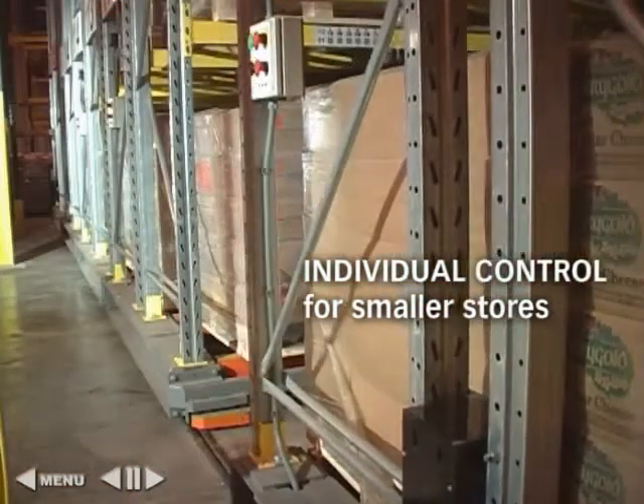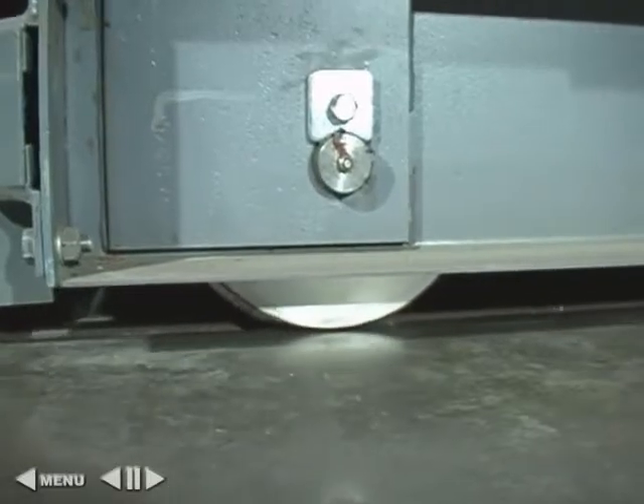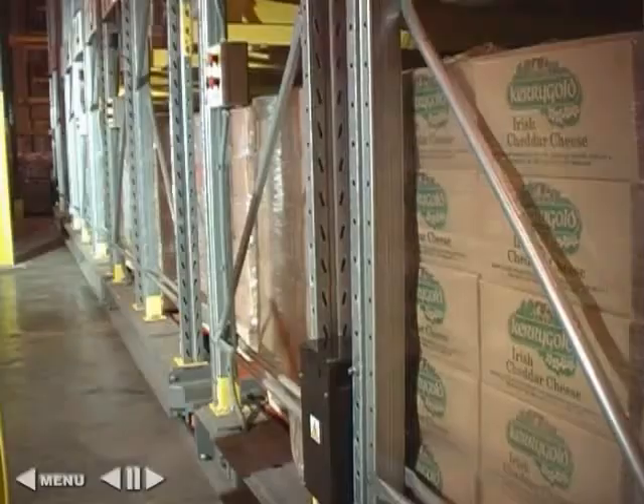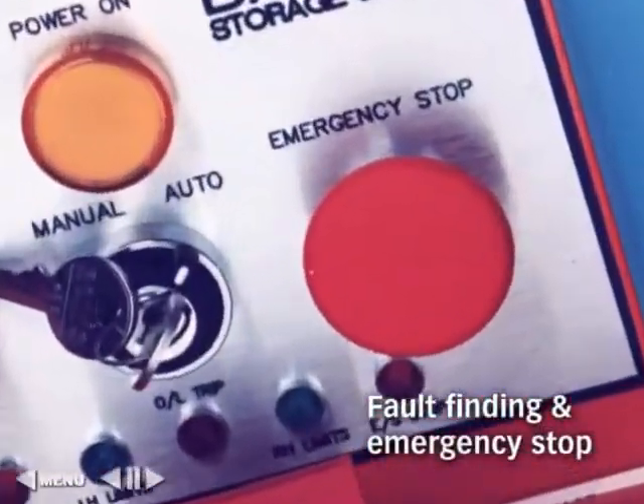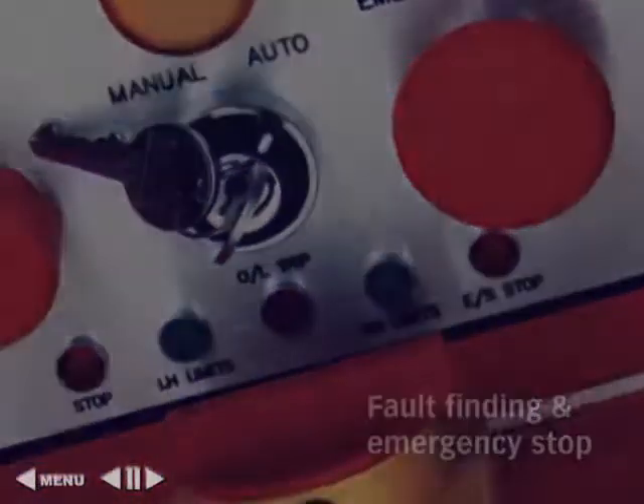Each rack is independent, and movement to the left or right is initiated by an appropriate push button. In addition, each rack is fitted with a lock-off stop and basic fault-finding diagnostics.